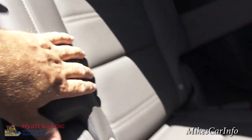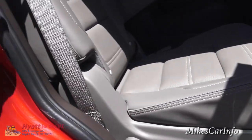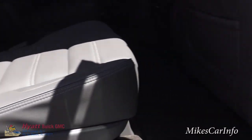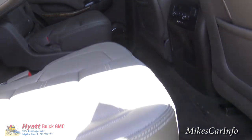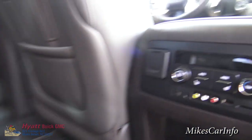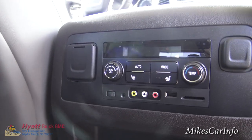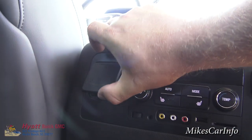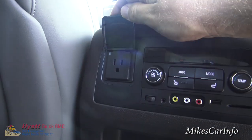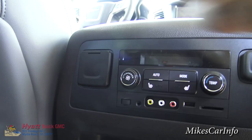These second row bucket seats can fold down. They can also tumble up so that third row passengers can go behind the seat or walk through the center — there are some options there. These are heated seats in the back, with controls for the heated seats. You also have your temperature controls and power supply: 12 volts, and also a 115-volt, 150-watt Edison plug for plugging in things like a laptop or cell phone — low-drain devices to charge.